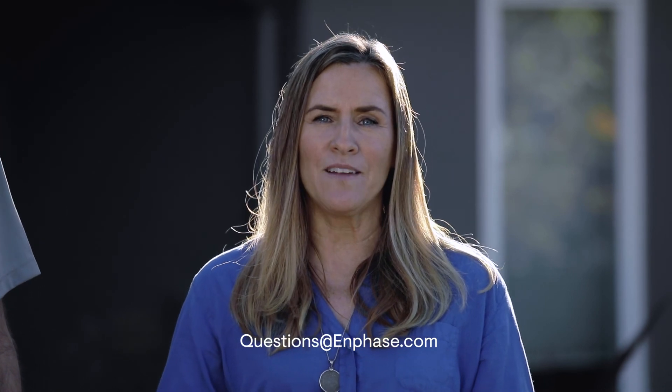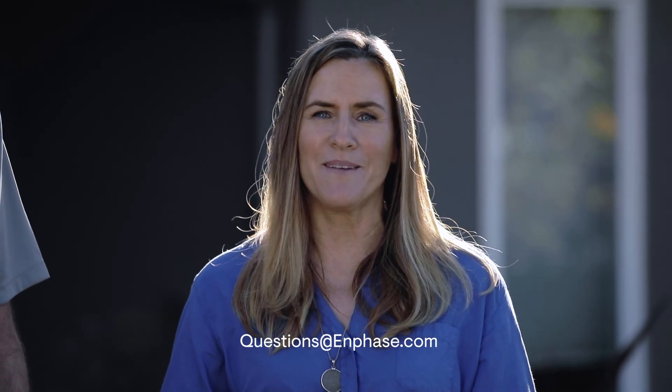If you didn't get your question answered today, please email us at questions@enphase.com and we'll try to get to it next time.